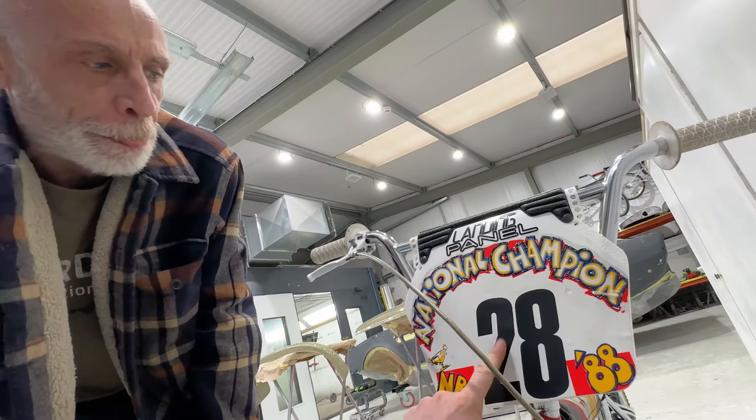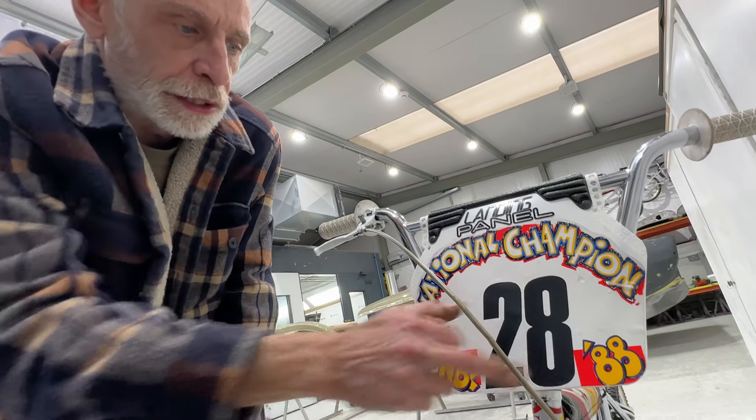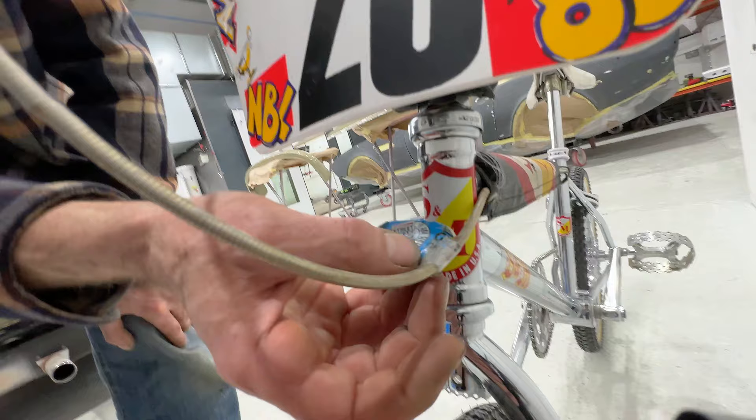They actually raced with this — this was his number to race. He was the champion in 1988. There's Nationals, Oklahoma City. Bill Walker. This place is where dreams are made of.